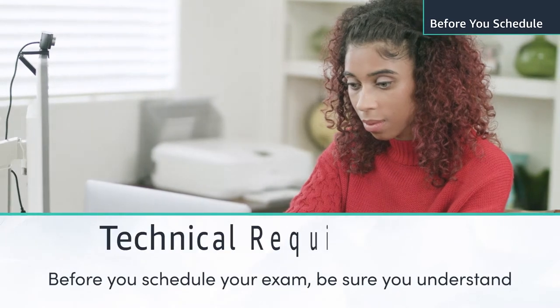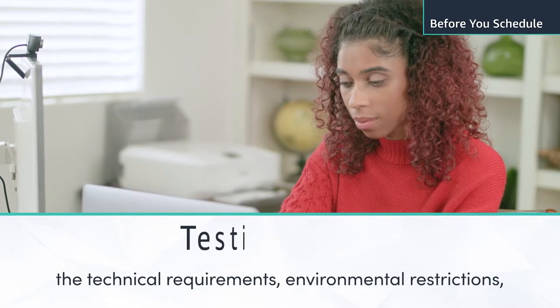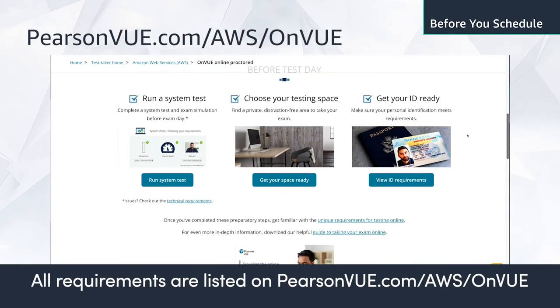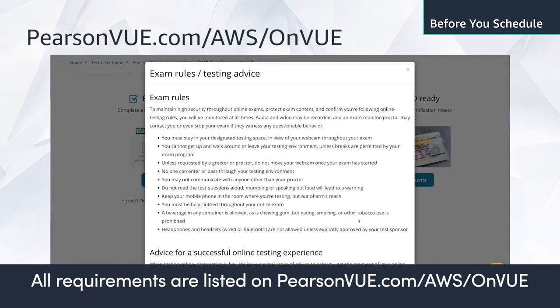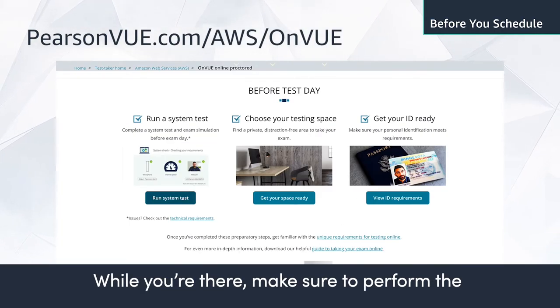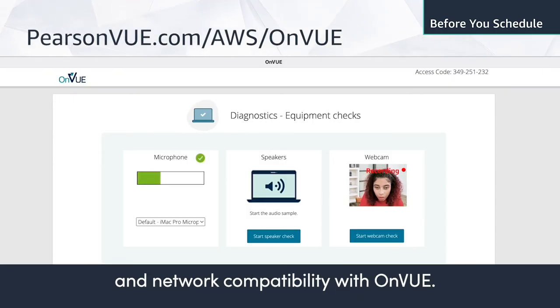Before you schedule your exam, be sure you understand the technical requirements, environmental restrictions, and testing rules. All requirements are listed on PearsonVUE.com/AWS/OnVUE. While you're there, make sure to perform the required system test to check your computer and network compatibility with OnVUE.